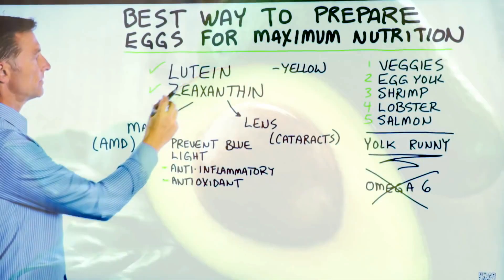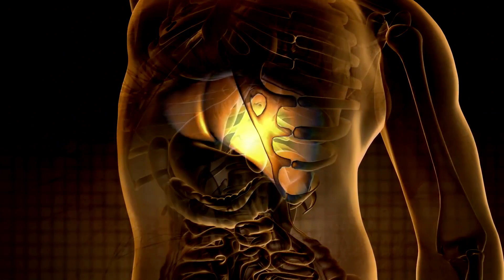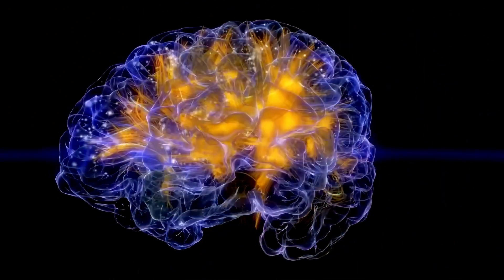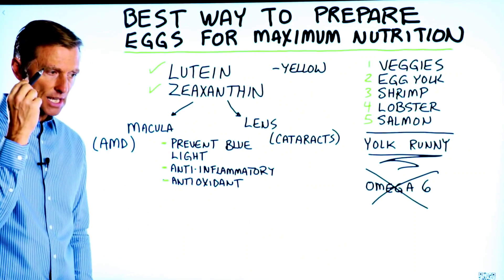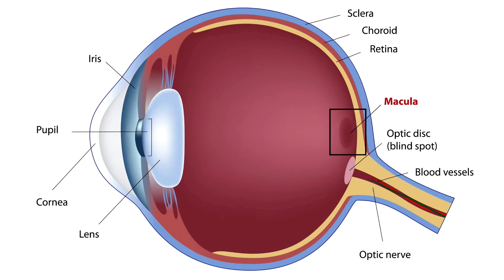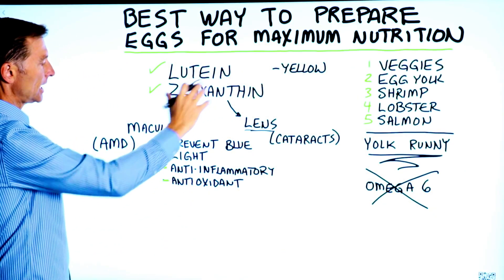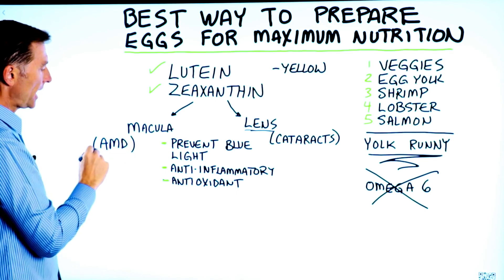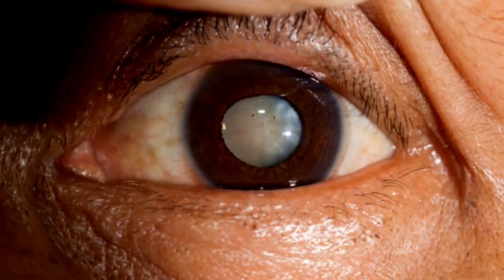These two specific compounds accumulate mostly in the eye. They also go into the liver and certain parts of your brain, but most of it goes into the eye — specifically the macula, which is the center part of the retina (the extension of the brain, all neurological tissue in the back), and also in the lens of the eye. Both compounds can help reduce the risk of age-related macular degeneration as well as cataracts.